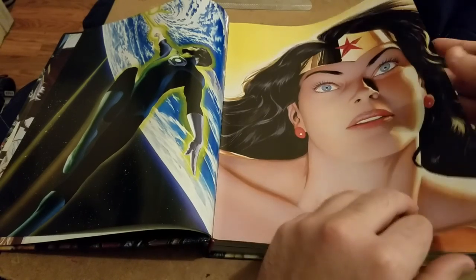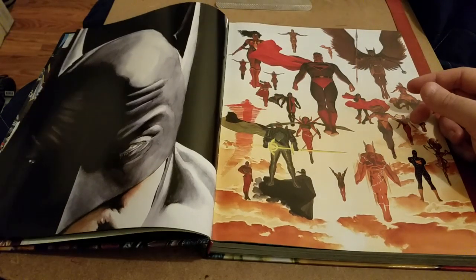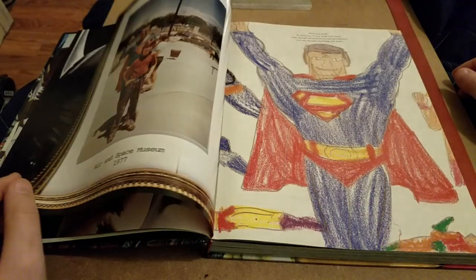There's a nice image of Wonder Woman — that's from the short story he did with Paul Dini. There's a Kingdom Come image there as well. I definitely plan on doing a future reading of that.